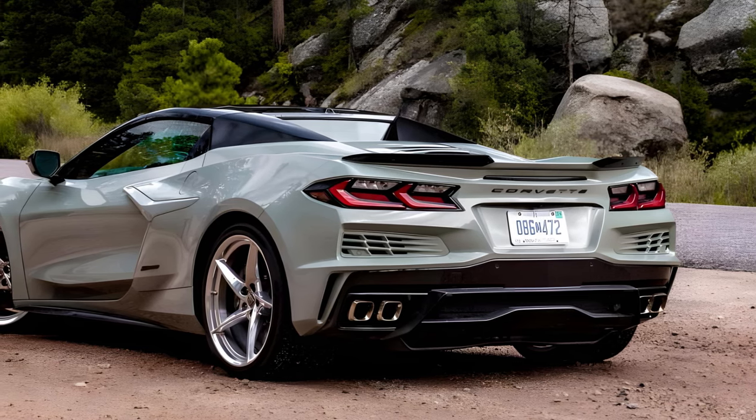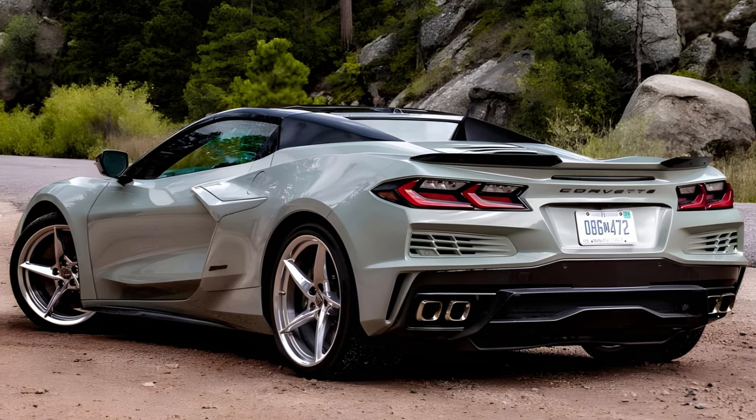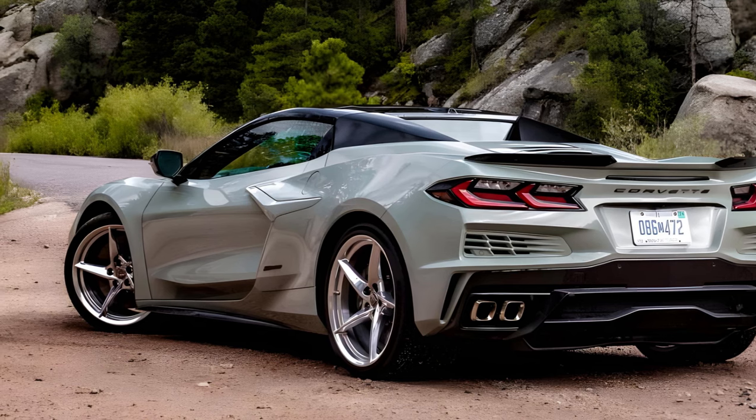But the 2024 Chevrolet Corvette E-Ray isn't afraid of a little elevation. Hidden beneath the center tunnel and shoehorned between the front seats is an axle-mounted electric motor, the first of its kind on a Corvette.